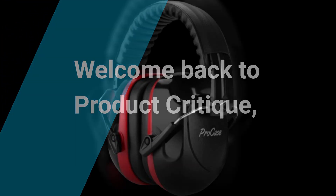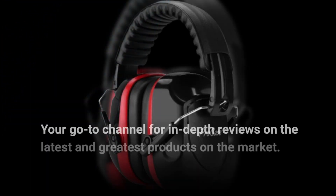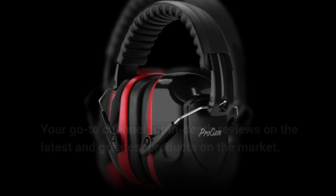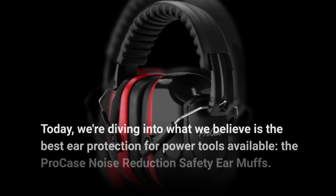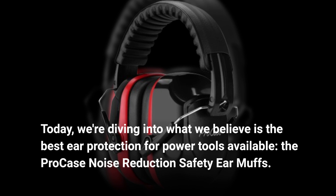Welcome back to Product Critique, your go-to channel for in-depth reviews on the latest and greatest products on the market. Today, we're diving into what we believe is the best ear protection for power tools available, the ProCase Noise Reduction Safety Earmuffs.